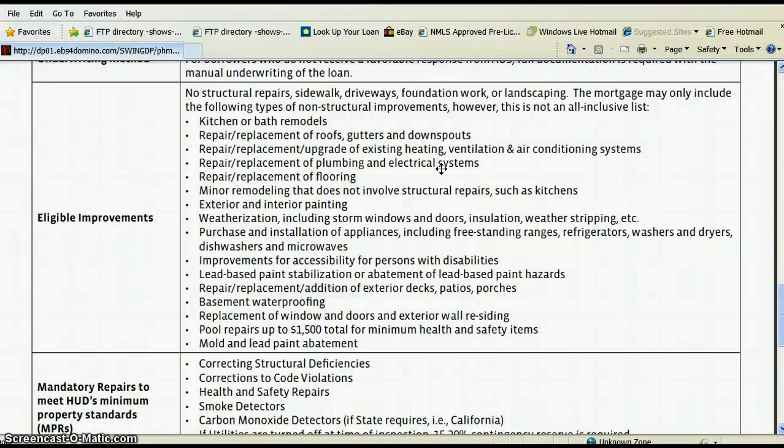It does not have to be a HUD contractor or someone specific to the bank — you can pick this person yourself. We need a detailed bid that breaks down everything they're going to do. If they're going to paint, we need to know what kind of paint and how much — that's how detailed it has to be. A lot of people just say 'painting for $500,' but we need specifics. If you're buying appliances, we need to know what they are — is the refrigerator $1,200? What make and model?